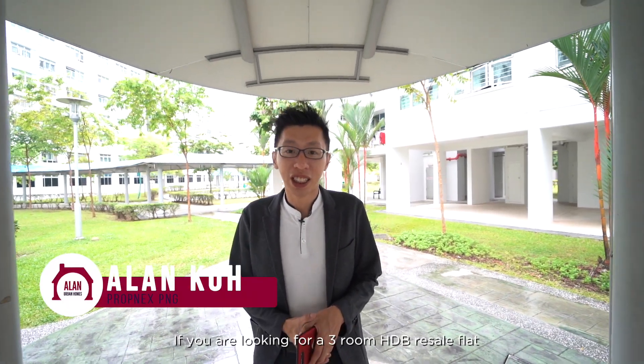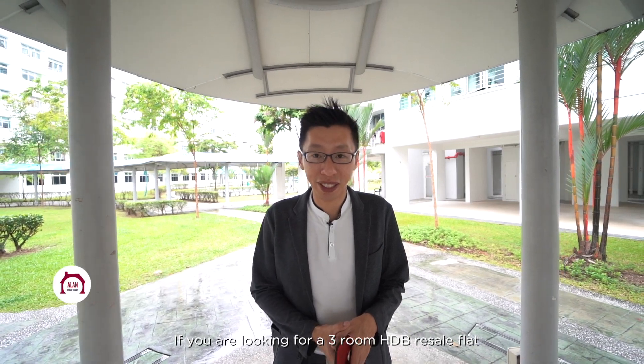Hi, I'm Alan from Propnex PNG. If you're looking for a 3-room HDB resale flat that is less than 7 years old, look no further. Let's check out Yishun Block 456.